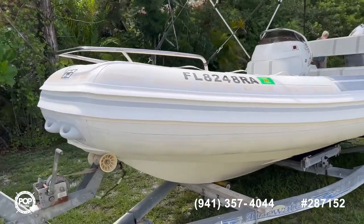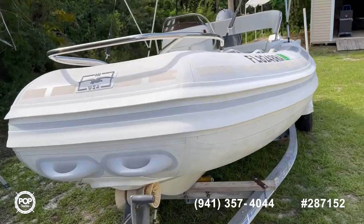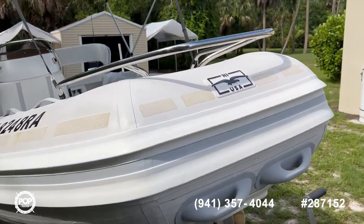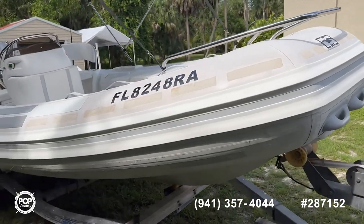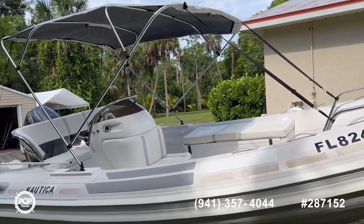In a former life it was a yacht tender, and these little RIBs are great boats because they're really durable and sturdy, they ride well, and if you're looking for something just to get you around on the water, this is a real easy thing to do it in.